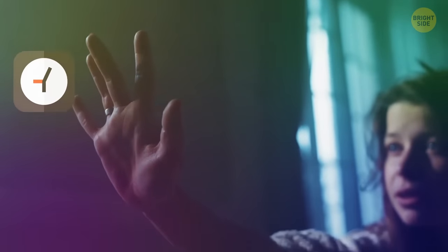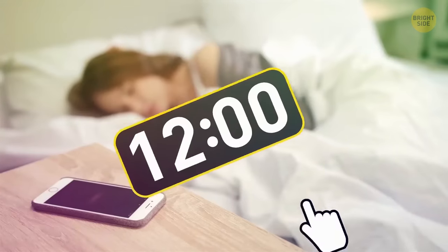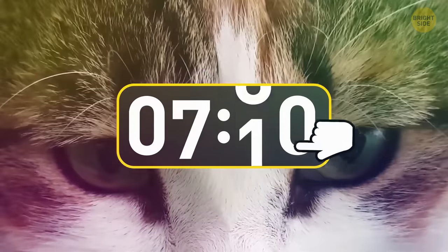Even on iOS 14, you can still choose the time for your alarm clock with a regular swipe instead of just dialing it.